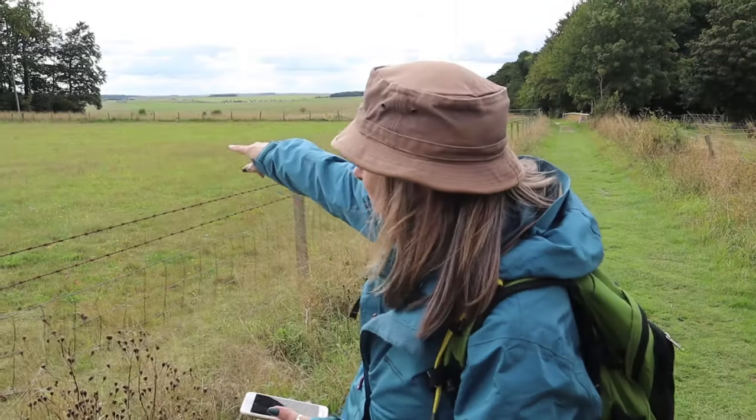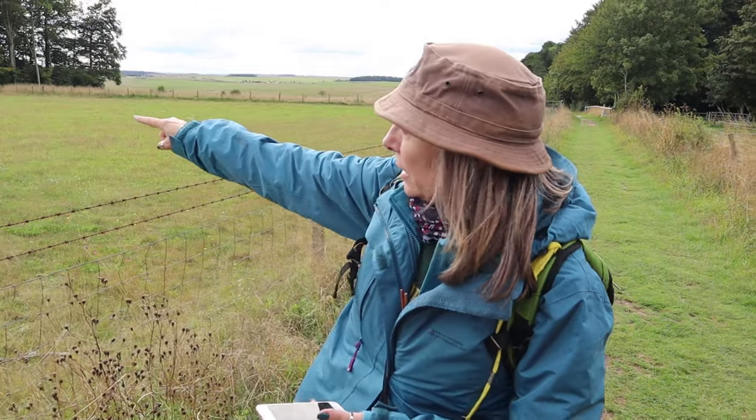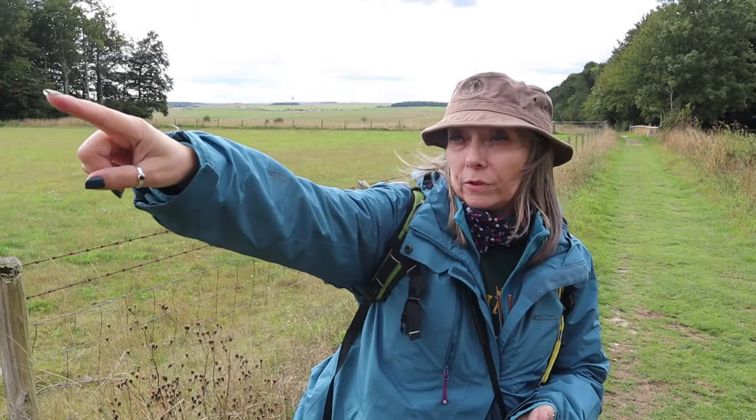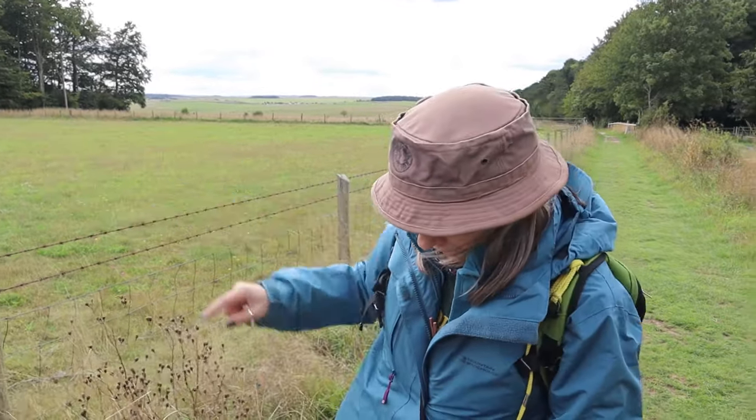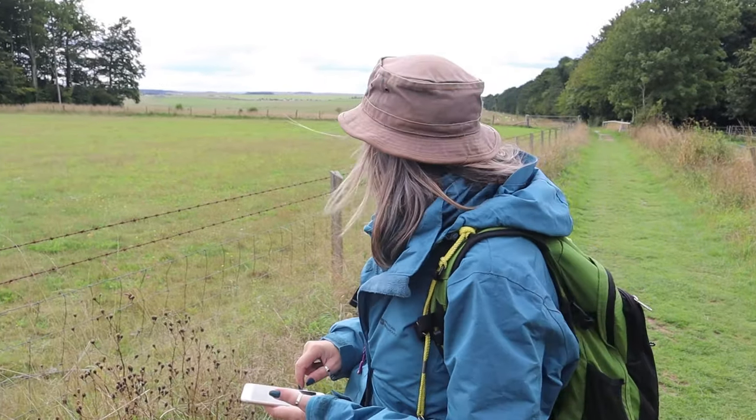It is straight in line — if you think of where the henge is, and then this barrow, and where we've just come from the Cuckoo Stone, that is a fairly accurate line. A remarkably straight line. Nice little trip up to find a long barrow that wasn't there anymore.